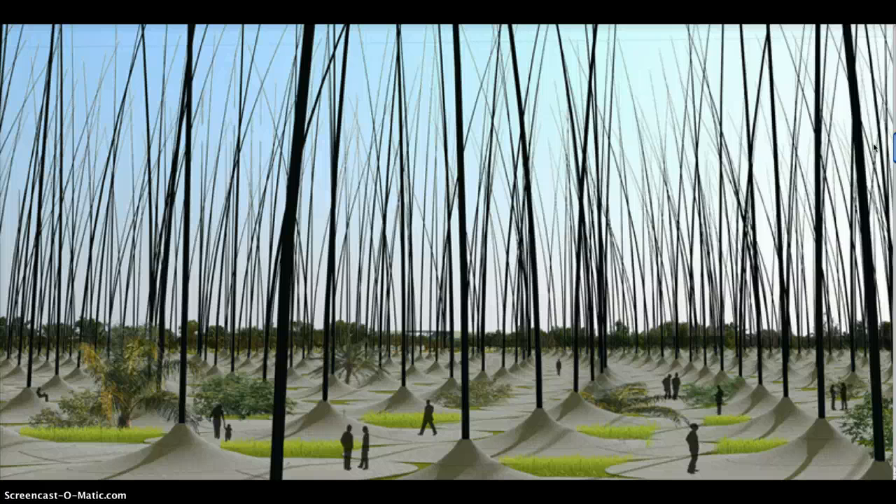The idea came from trying to find kinetic models in nature that could be tapped to produce energy. In the proposal for Masdar, the Windstock wind farm spans 280,000 square feet. Based on rough estimates, said Nunez-Ameni, the output would be comparable to that of a conventional wind farm covering the same area.